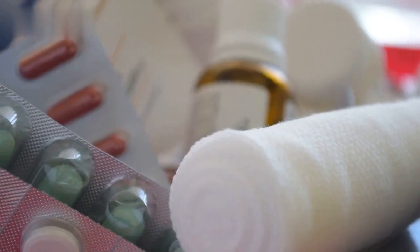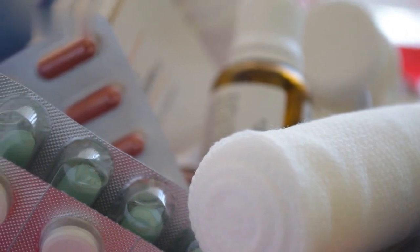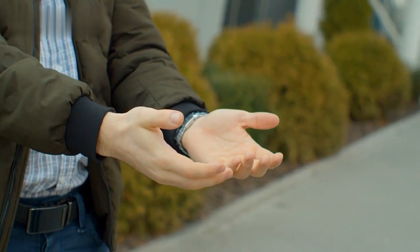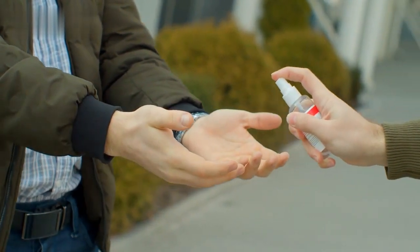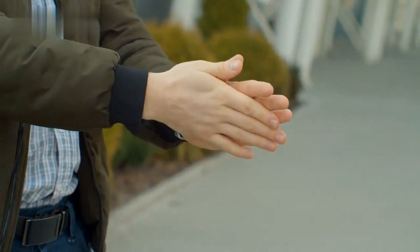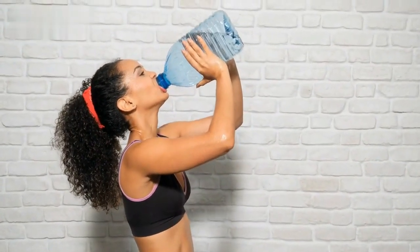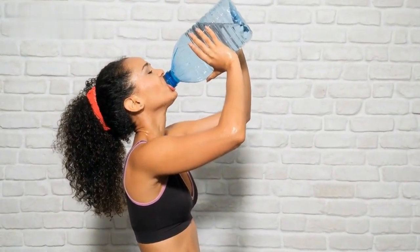Section 5: Health and Safety Tips. Taking care of your health and safety is essential during your trip. Pack a travel first aid kit with basic medications, band-aids, and any necessary prescriptions. Research any health advisories or vaccinations required for your destination and take necessary precautions. Stay hydrated by drinking plenty of water, especially in warm climates or during active excursions.